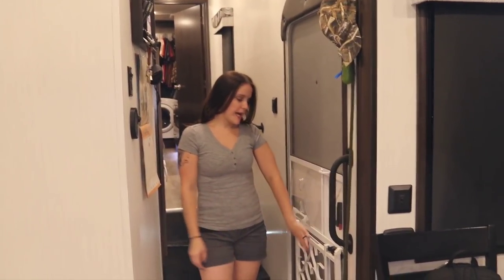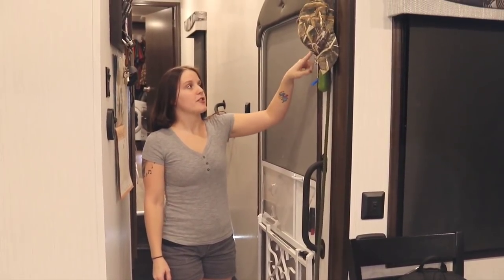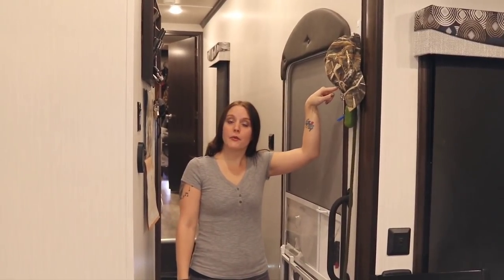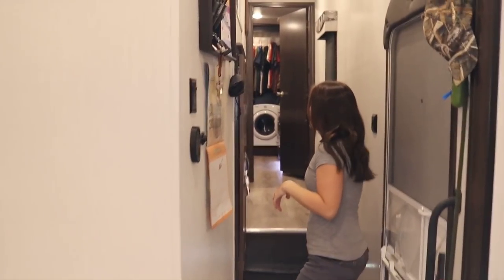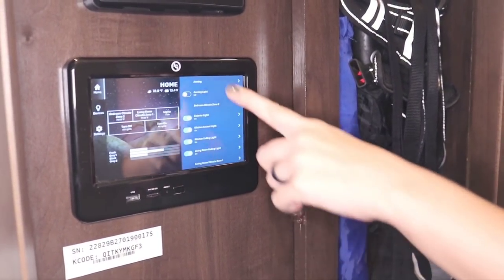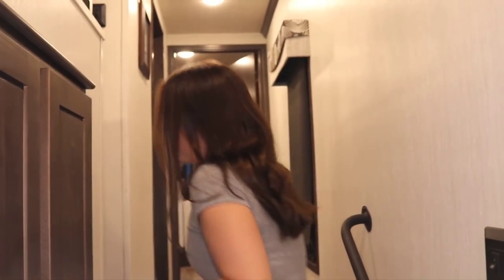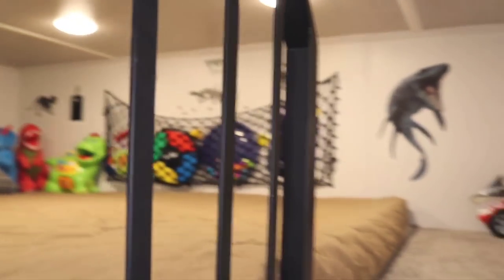On our front door, we added a gate for the screen so the dog can't escape when the door is open. We also added an extra lock up top so the little guys can't get out at night. Inside here is our control panel — it's a Lippert One Control system, which manages our lighting, devices, and tanks. Coming up this way is our loft, which is a great hangout spot for the boys — lots of dinosaurs up there.